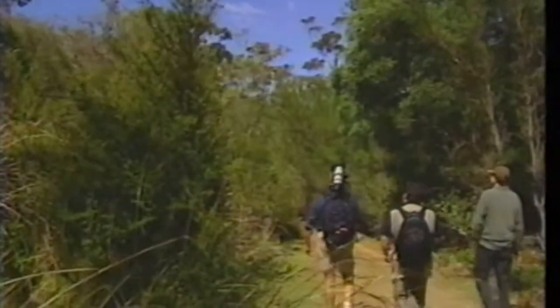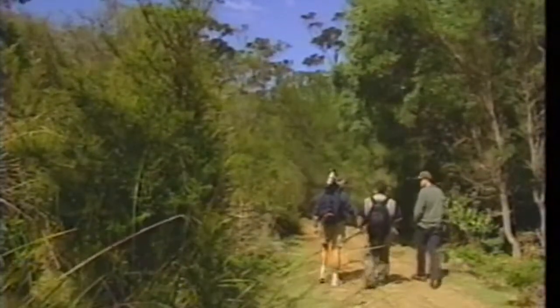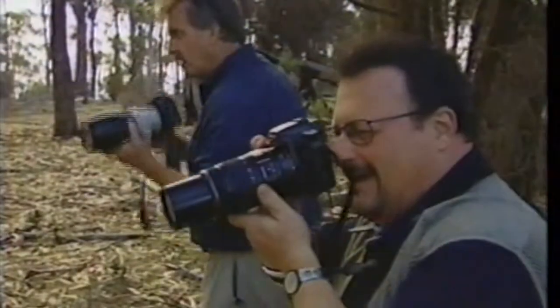Alright, so the wombat escaped us, but we did find an echidna. That's right, echidna. If that's too hard to remember, try spiny anteater.